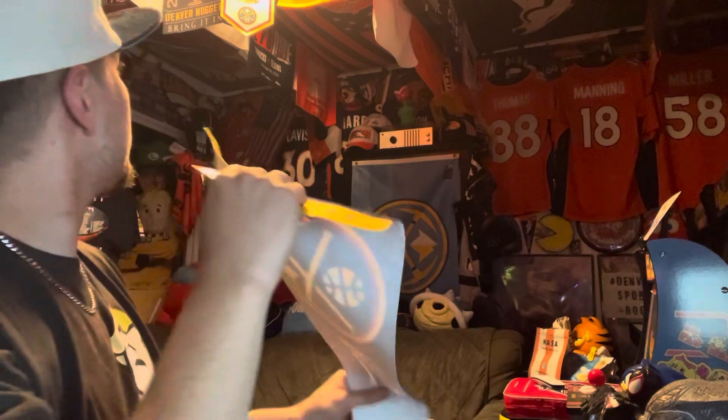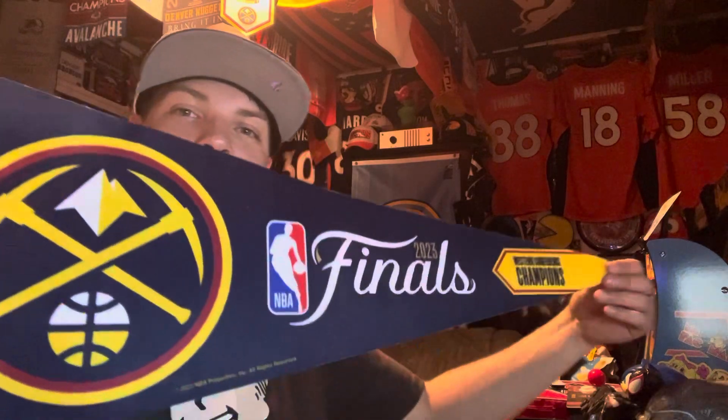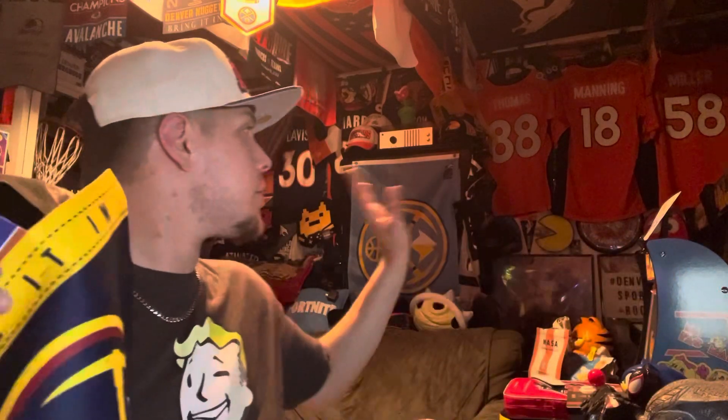I'll probably put it on the ceiling. I normally put the pennants on the back, but all of them are covered up with Bronco jerseys right now. I've kept the Bronco jerseys up all year and don't really have any plans of taking them down soon, especially with football coming just around the corner.